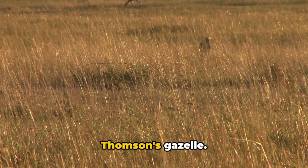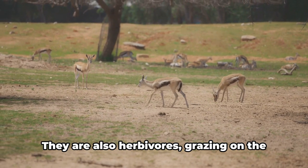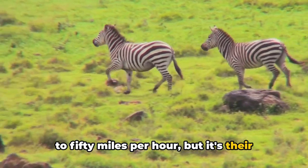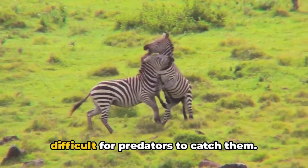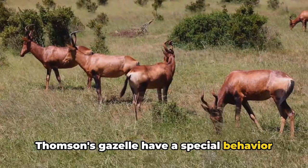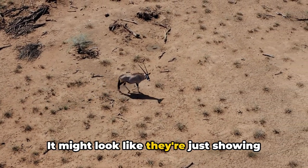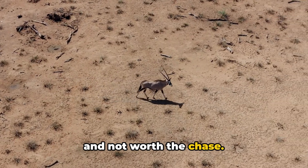Now let's hop over to the speedy Thompson's Gazelle. Named after explorer Joseph Thompson, these gazelles are found in East Africa's grasslands. They are also herbivores, grazing on the fresh shoots of grasses. Thompson's Gazelles can reach speeds close to 50 miles per hour, but it's their zigzag running that's truly impressive — this erratic movement makes it incredibly difficult for predators to catch them. Both the springbok and Thompson's Gazelle have a special behavior called stotting, or pronking, when they leap high into the air with stiff legs and an arched back. It's actually a warning signal to predators that they're healthy and strong, and not worth the chase.